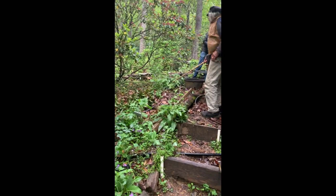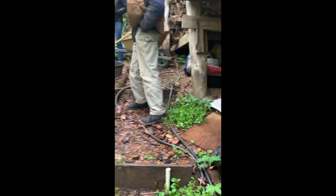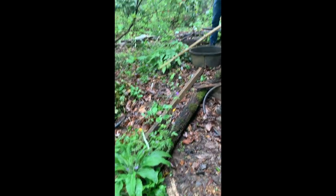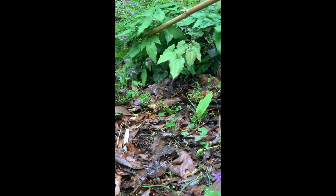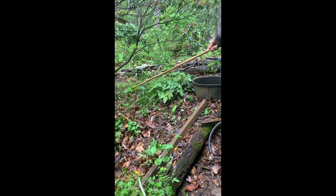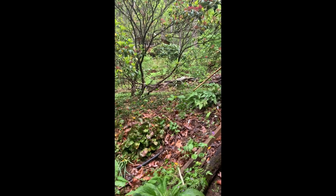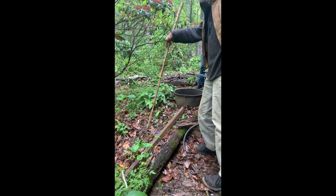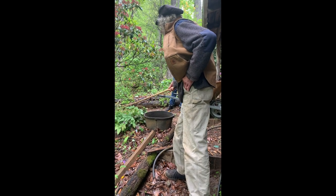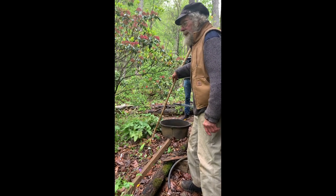Here's an interesting one — this is epimedium, or yin yang huo, also called horny goat weed. It's a yang tonic in Chinese medicine. I've gotten quite involved with Chinese medicine because I grow a lot of Chinese herbs. It's a yang tonic for the kidneys, which are the organ associated with reproductive energy. So this has quite a reputation in America as an aphrodisiac — you can buy it in what I call the Chinese herb pharmacy section of your local store. In China it's primarily used by menopausal women, though also by older men seeking vitality.